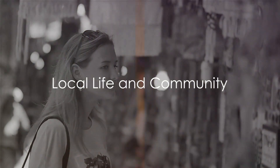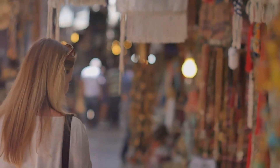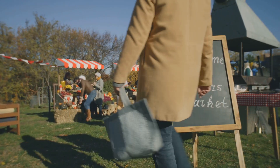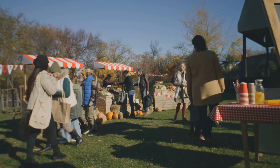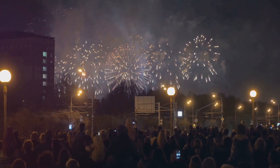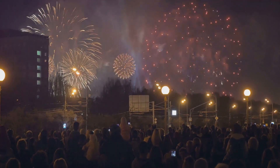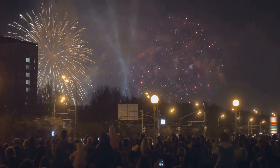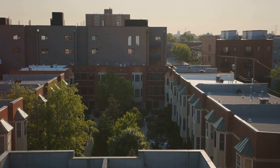Beyond the landmarks and attractions, Chester is a city teeming with life. As we delve into the heart of this historic gem, we uncover a vibrant tapestry of local life. From the lively weekly markets brimming with fresh produce and artisan goods, to the annual festivals that celebrate everything from food and music to literature and film, each event — big or small — is a testament to the city's strong sense of community and shared pride. The people of Chester don't merely live here; they fuel the city's spirit with their passion, creativity and camaraderie. They are the custodians of the city's past and the architects of its future.